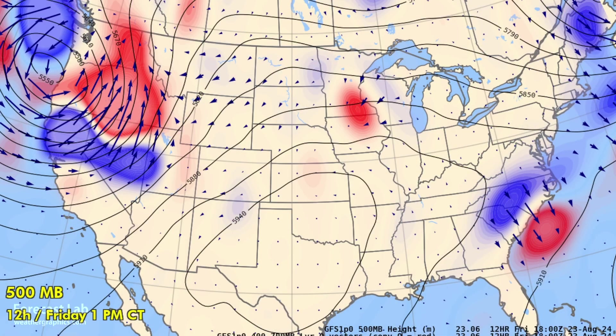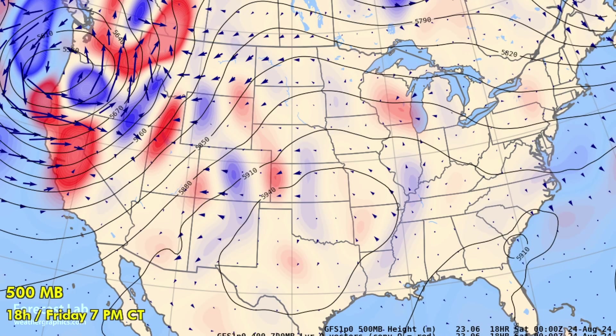Then we've got the 500 millibar Q-vectors. We haven't really looked at this in many months, because during the summertime, things are convectively driven — that tends to overwhelm the synoptic scale processes. We do have those in places like Canada and the northern U.S. But look at this — we've got major dynamics in the western U.S., something we've not seen in a while. Here's strong mid and upper level forcing, indicating upward motion with subsidence on the back side. In between, this suggests the presence of a shortwave trough rotating around the east side of that upper level low. By 7 p.m., it appears that rotates up into Idaho, Montana, and brings the stronger lift into northwest Montana.